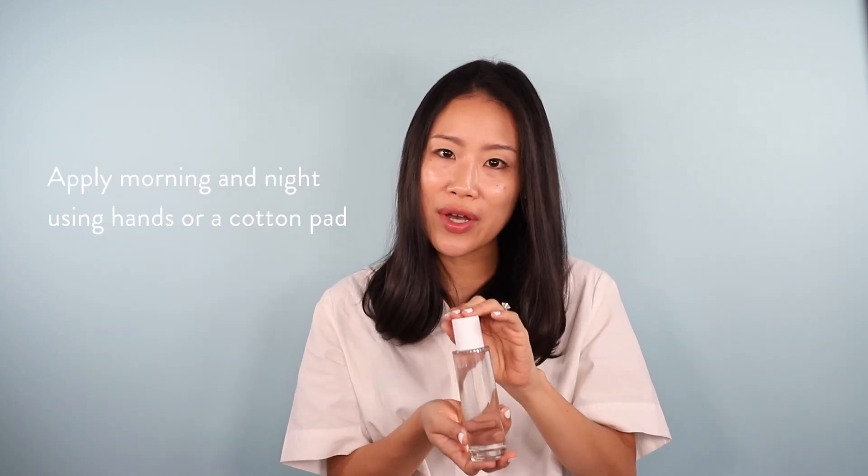I have seen what a huge difference people see in their skin when they just get proper hydration. This is a very fast way to get your skin very well hydrated, so I think you're going to love having this as a staple in your routine. Cheers to radiance.